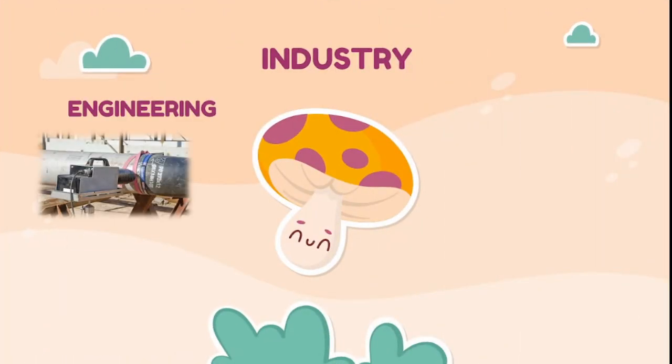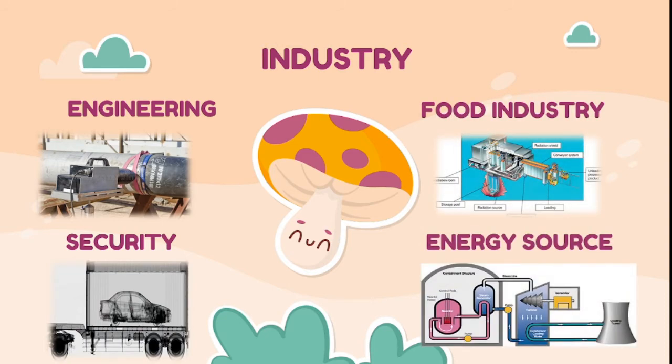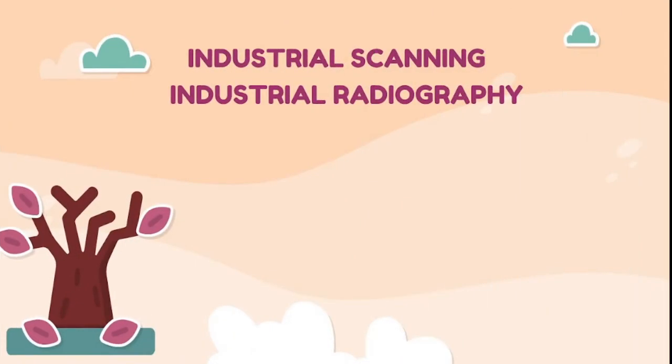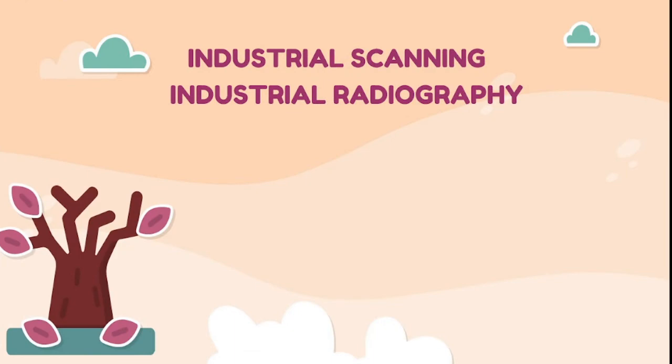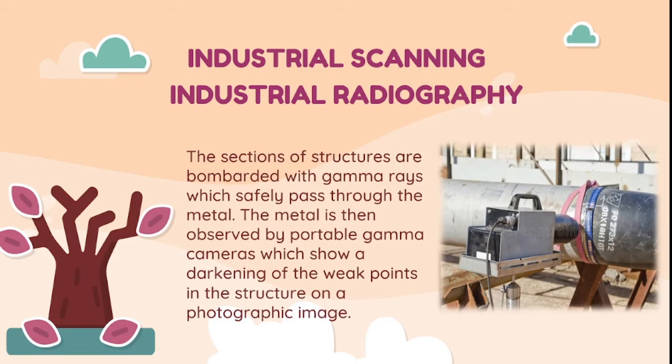Not only in medicine, gamma ray is also used in industry in the fields of engineering, security, food industry, and as an energy source. In industrial radiography, sections of structures are bombarded with gamma rays which safely pass through the metal. The metal is then observed by portable gamma cameras, which show a darkening of weak points in the structure on a photographic image.